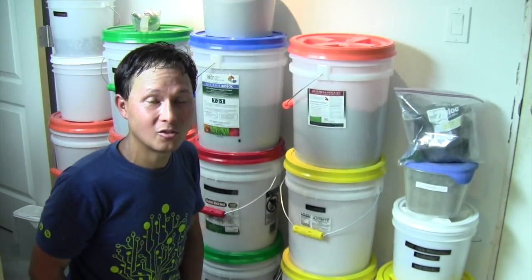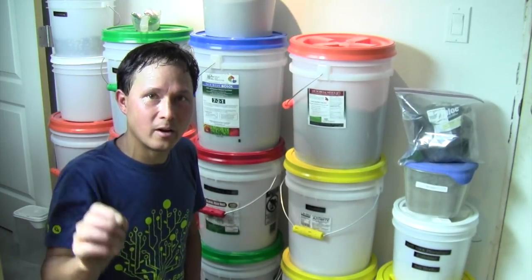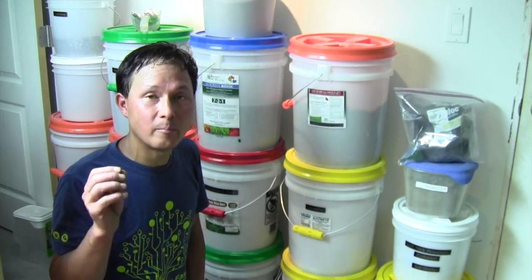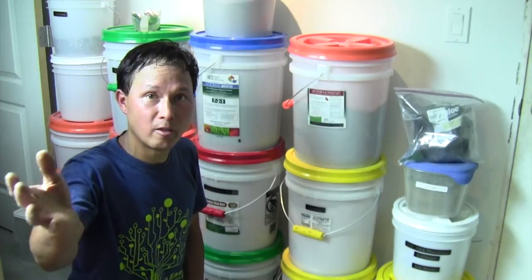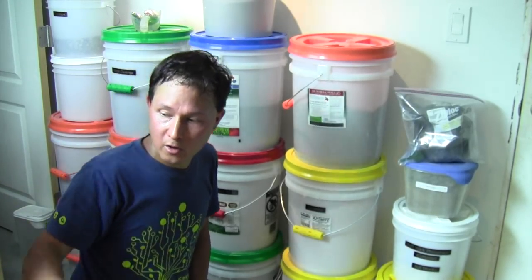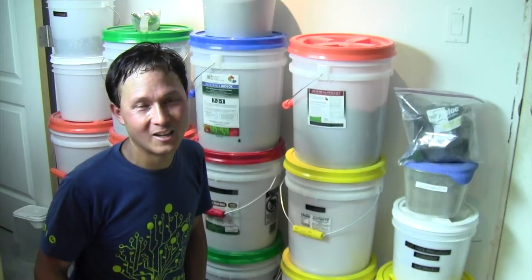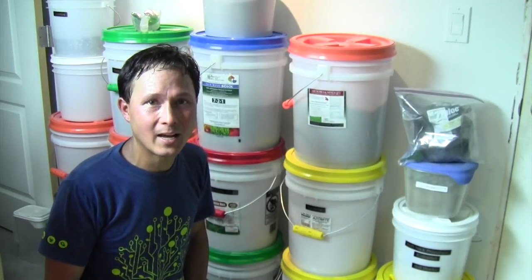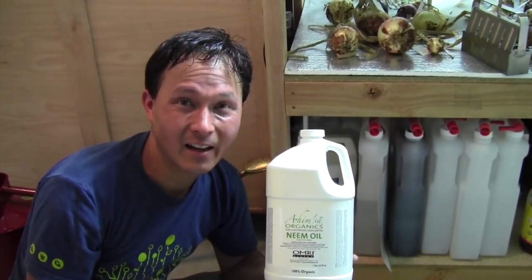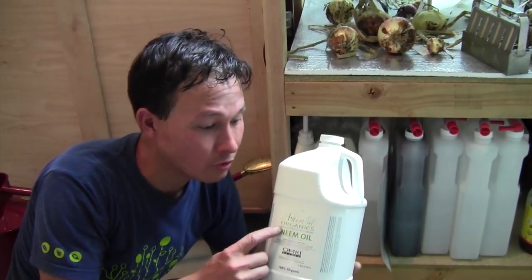Aside from all these fertilizers, they have other products they spray on their crops as well. They've read a few books on the subject that have given them the results they've gotten here. The neem oil is the one natural organic pesticide I would recommend — it's actually the one I sprayed in my own backyard just last night, and they're using it here too.